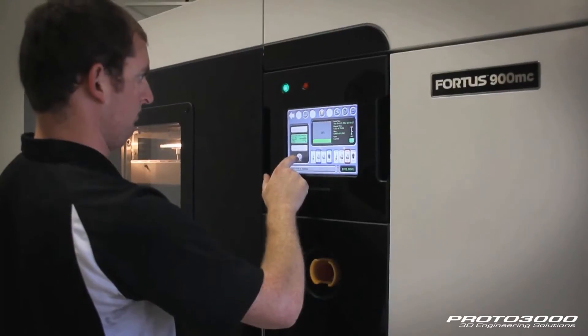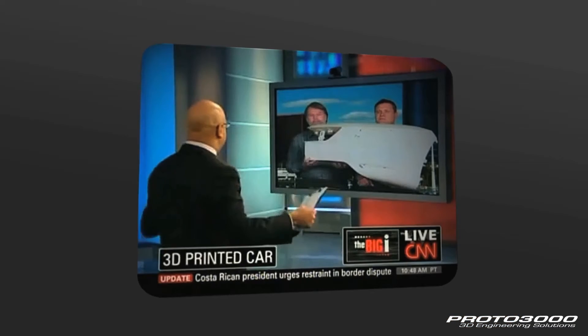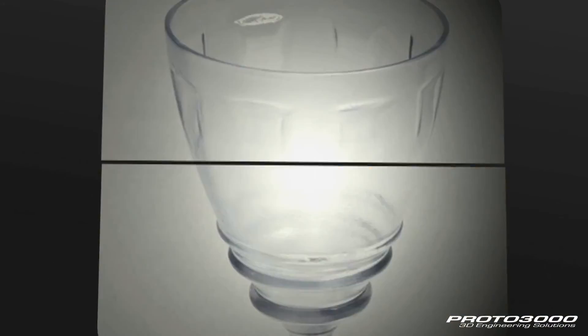We're working with Stratasys — what we're trying to do is take their technology and go from prototyping to real manufacturing. You can make parts and systems that can't be made any other way. This was the 3D printed model — that is absolutely incredible. Having this technology here was a game changer; it was the difference between killing a program and keeping it moving forward.